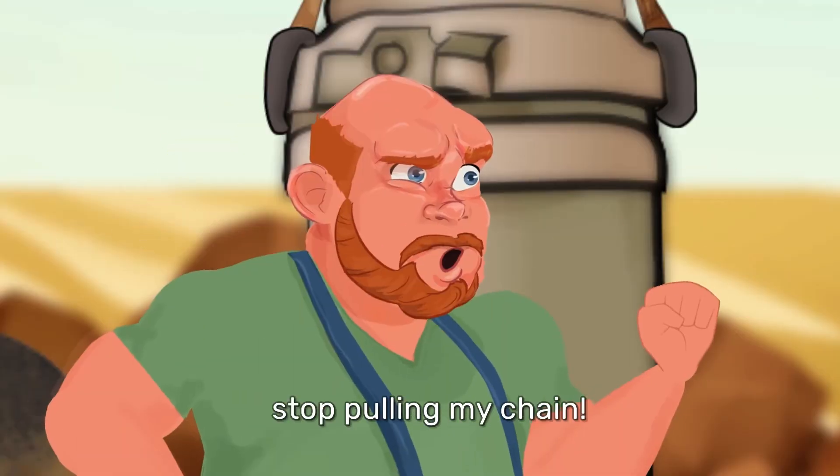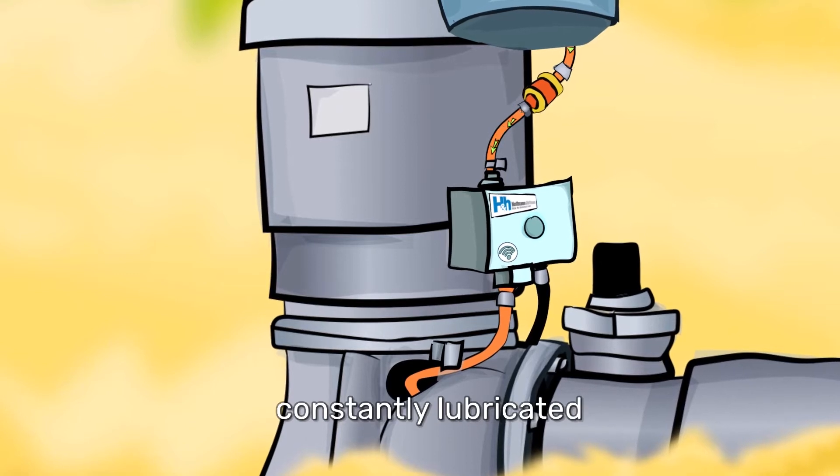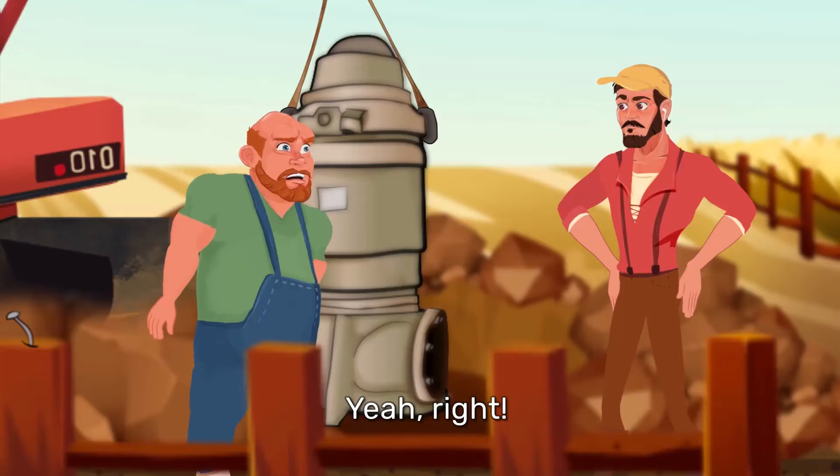Go on. Stop pulling my chain. I'm not kidding. This beauty keeps our well bearing constantly lubricated with the exact amount of oil that's needed, when it's needed. Yeah, right.